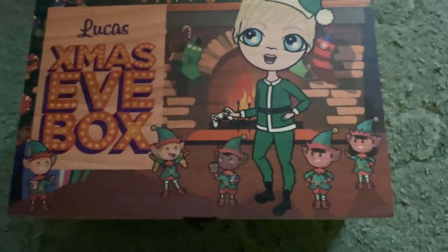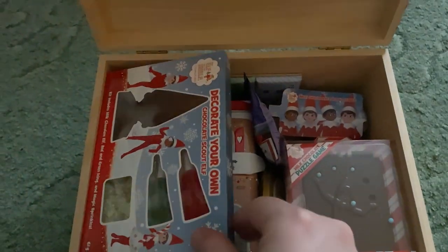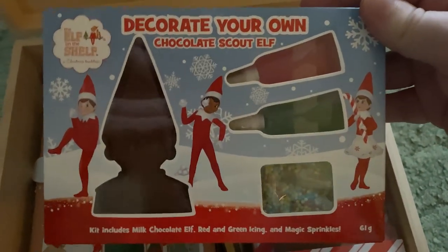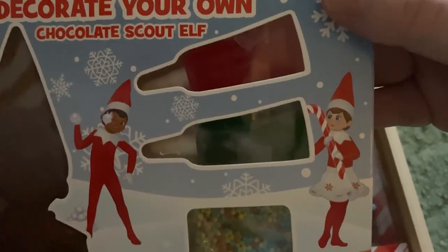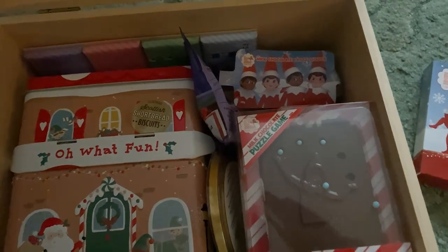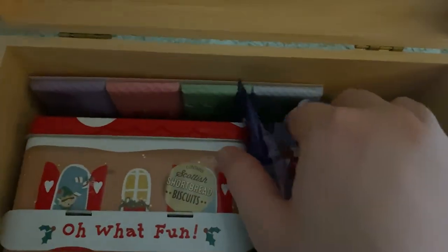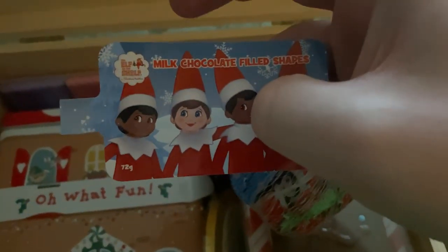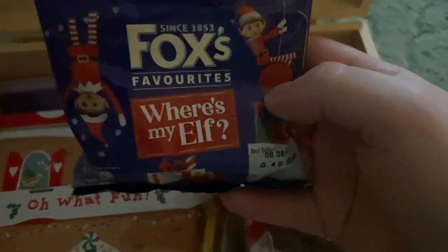Now let's look at the Christmas Eve boxes. Opening it up, we start with a 'Decorate Your Own Chocolate Scout Elf' — there's an elf you can decorate with red and green icing and sprinkles. There's also some money neatly arranged inside — I won't take that out. We also got some milk chocolate filled shapes, kind of like what I got for the advent today but with different shapes and colors.